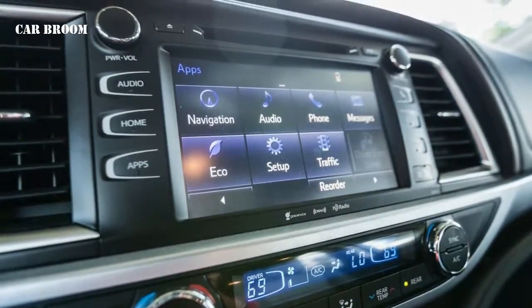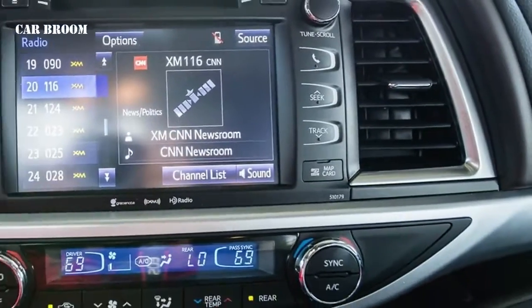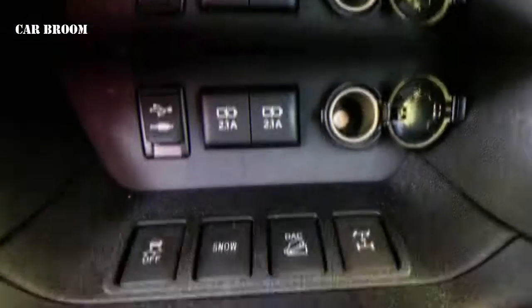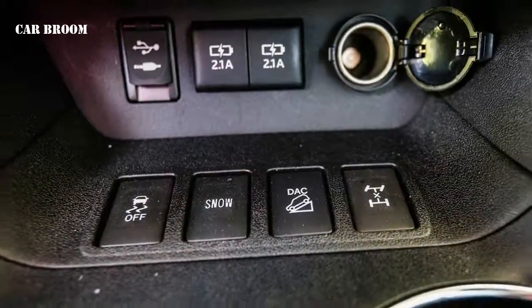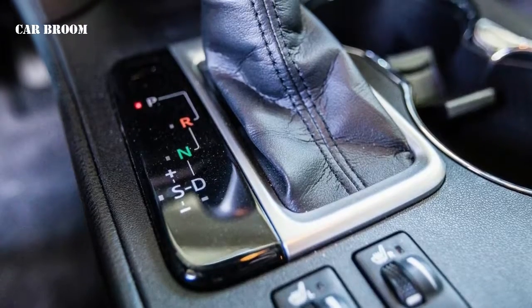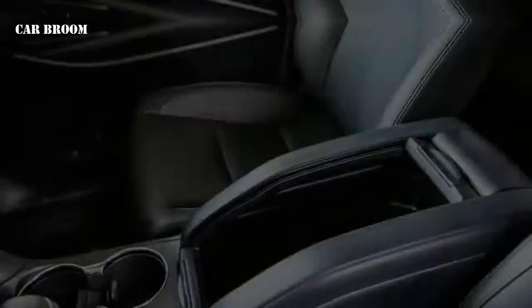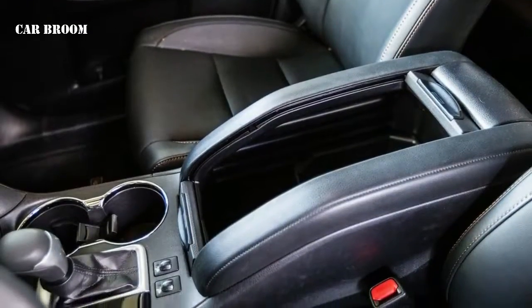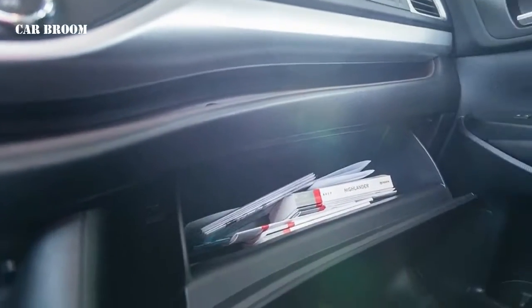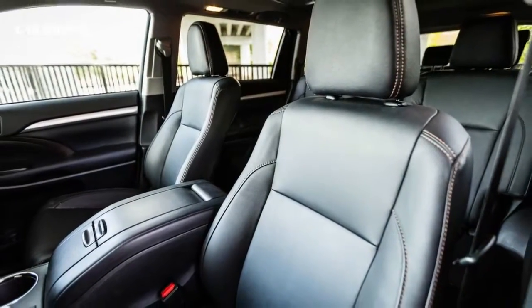On the safety front, all Highlander models gained Toyota's Safety Sense P active safety suite, which includes automated emergency braking with pedestrian detection, lane departure warning, lane keeping assist, adaptive cruise control, and automatic high-beam headlamps. A backup camera also became standard for 2017, and XLE models and higher trim levels received blind-spot monitoring with rear cross-traffic alert.